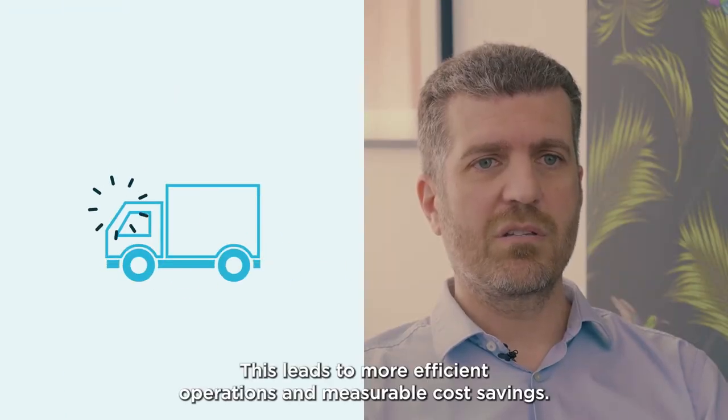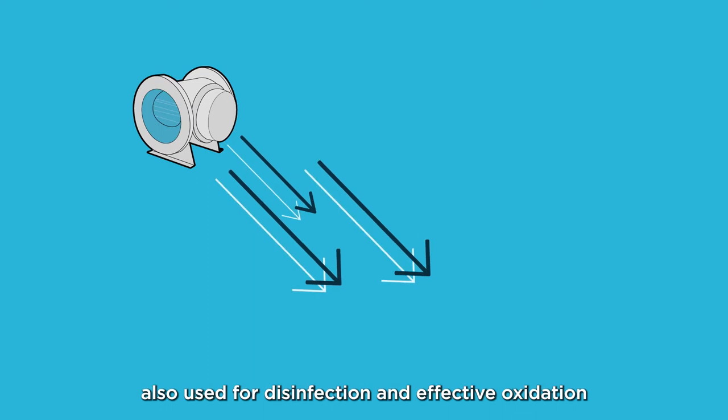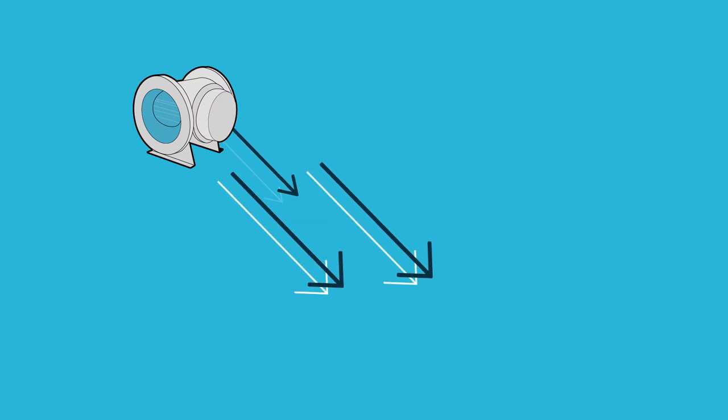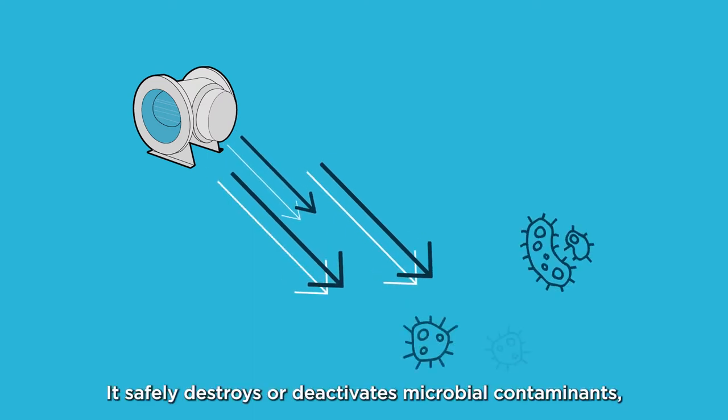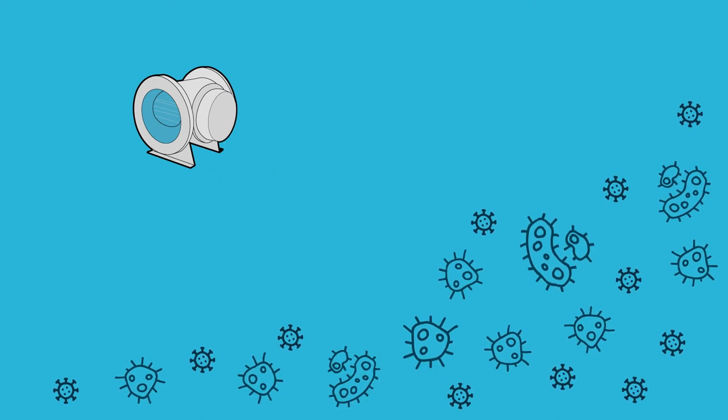Another alternative is UV light, also used for disinfection and effective oxidation of both organic and inorganic impurities. UV safely destroys or deactivates microbial contaminants as well as chlorine-tolerant pathogens.